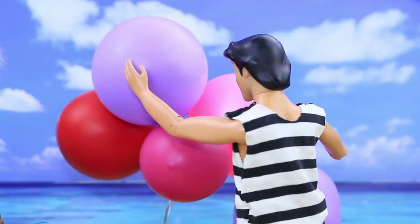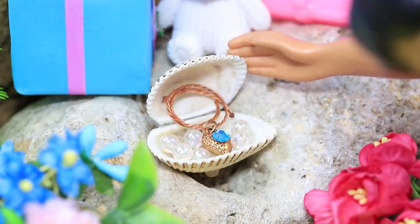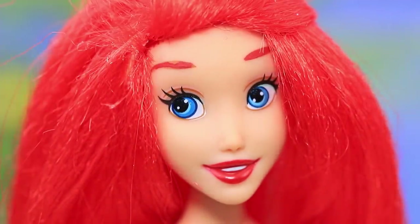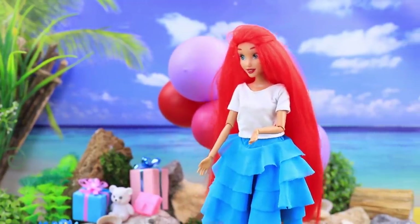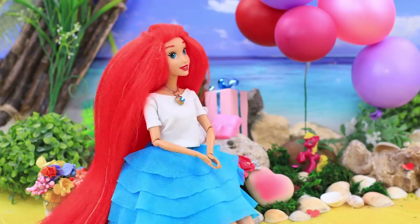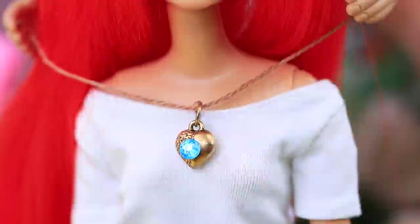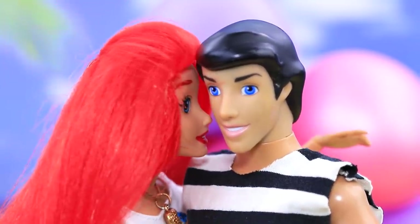Everything's ready. I need to check it. The balloons are ready. The jewelry box is open. Honey, no peeking. You can open your eyes now. Wow! A whole photo zone! Eric, you're amazing! That's not all I have for you. Your family necklace? I have been waiting for the right moment.